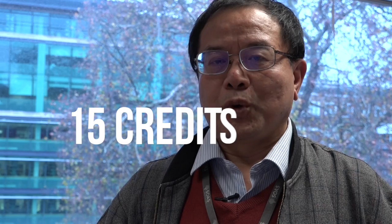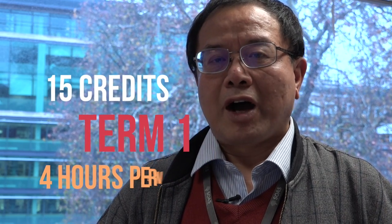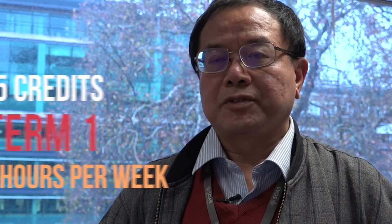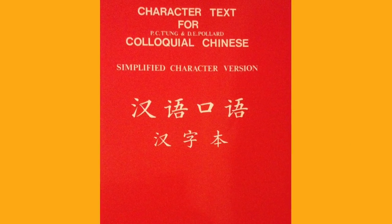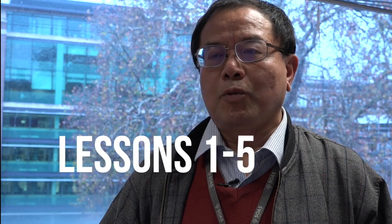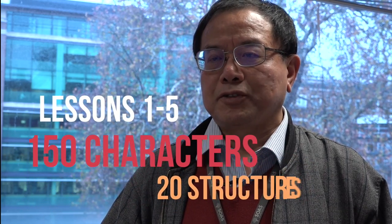This is a 15 credit course and it is taught in term one only. There are four hours a week, two hours of lecture and two hours of tutorials. The textbook is this one — it's called Colloquial Chinese by Tong and Pollard. We are going to learn lessons one to five, so there are 150 characters and 20 basic structures.